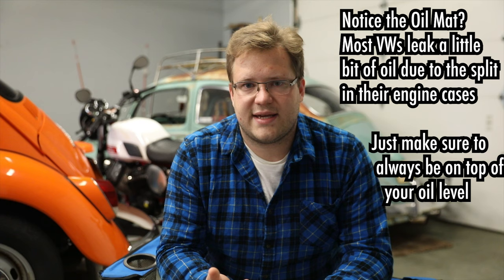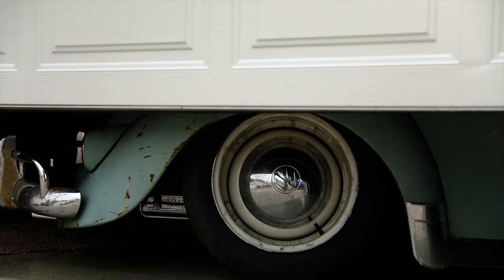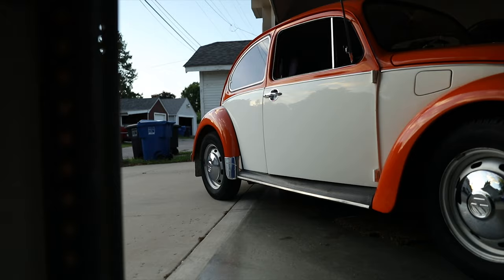Another myth about these cars is that they're unreliable, and that is definitely not the case. As long as the previous owner has kept up on all the maintenance and you follow maintenance schedules, they're very reliable cars — in fact, they're known for their reliability, and that's the reason they were so popular. Obviously if you're buying something that's been parked in a barn for 20 years, it's not going to be as reliable as something that's been daily driven. But as long as you keep up on maintenance, they're fairly reliable. Volkswagen would not have sold 23 million of these if they weren't reliable cars.